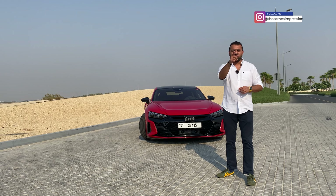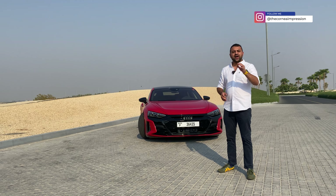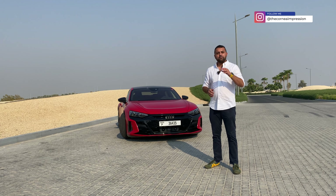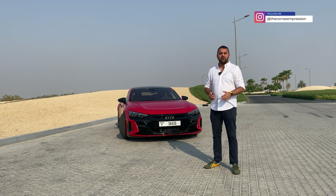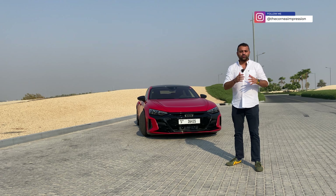Hello everyone and welcome back to the channel. What we have here today is Audi's RS e-tron GT — Audi's maddest, baddest, fastest EV, and not only EV, it is the fastest and most powerful Audi ever. I'm excited to drive it, so let me take you through this car.